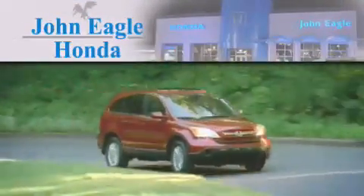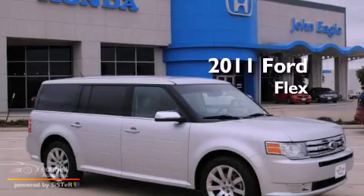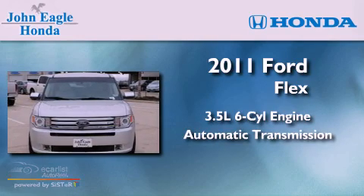Another fine vehicle offered by John Eagle Honda of Houston. This is a 2011 Ford Flex. It has a 3.5-liter six-cylinder engine and an automatic transmission.